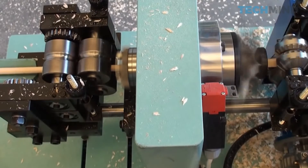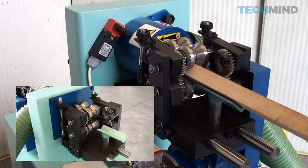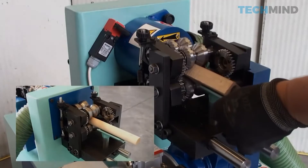However, the minimum diameter is only 0.23 inches. The material is fed manually, but an automatic feeding option is available on request.